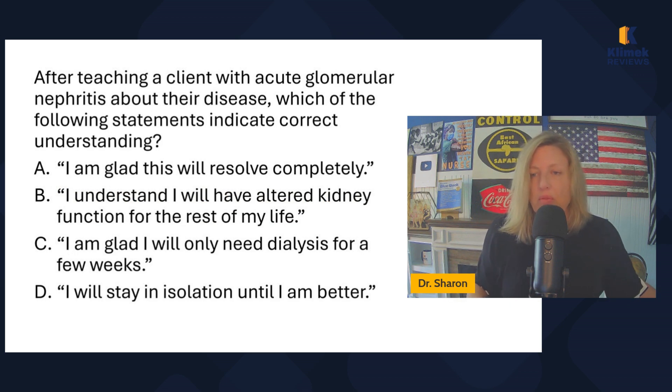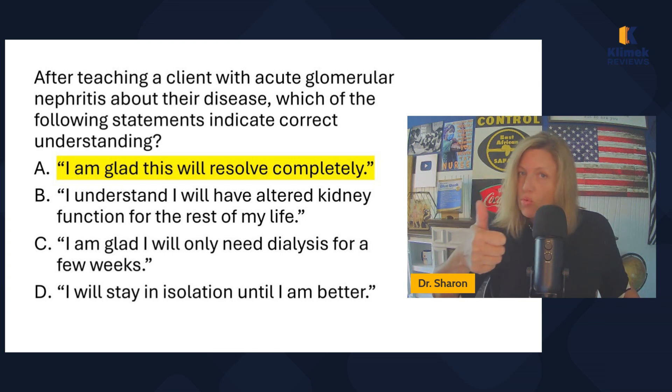After teaching a client with acute glomerular nephritis, which statement indicates correct understanding: 'I'm glad this will resolve completely,' 'I understand I will have altered kidney function for the rest of my life,' 'I'm glad I will only need dialysis for a few weeks,' or 'I will stay in isolation until I'm better.' No need for isolation — it's not infectious. Dialysis would be a complication, not an expected treatment. Altered kidney function for life is not expected. The correct answer is 'I'm glad this will resolve completely' — with rest and the medical regimen, AGN should resolve completely.